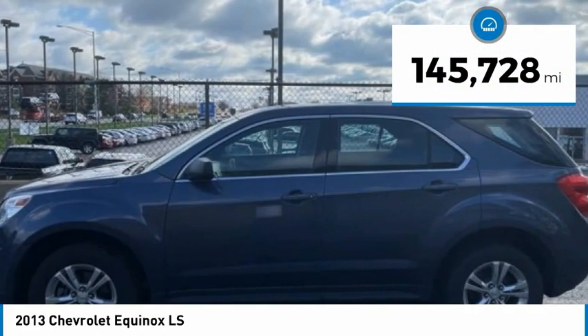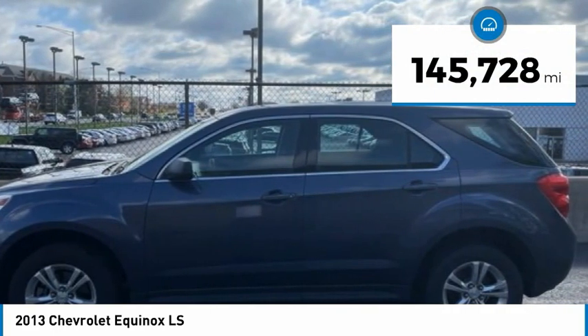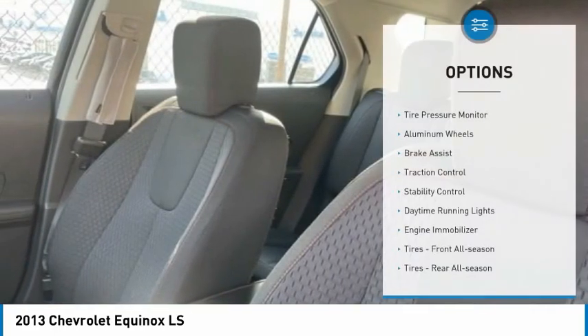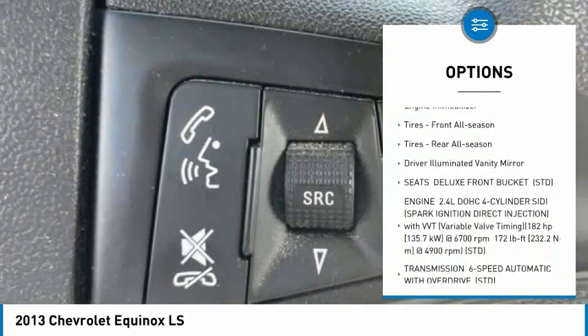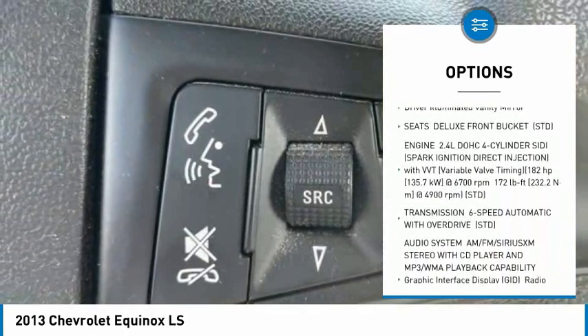This vehicle has less than 150,000 miles. Here are some of this vehicle's great options: tire pressure monitor, aluminum wheels, brake assist, traction control, stability control, daytime running lights.